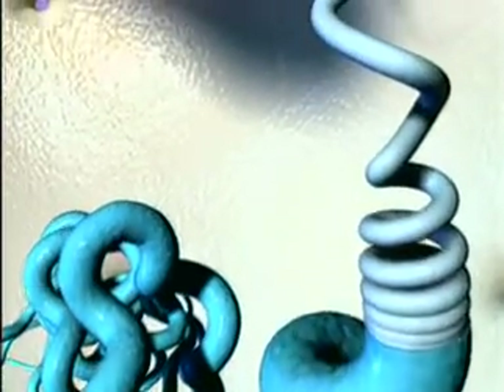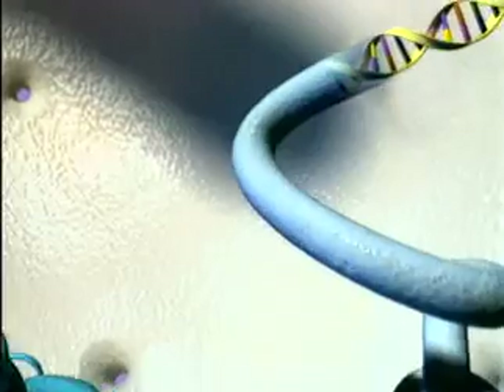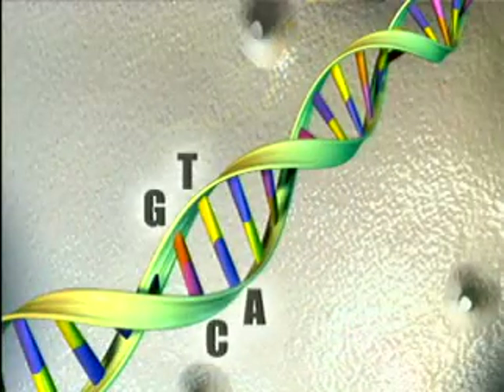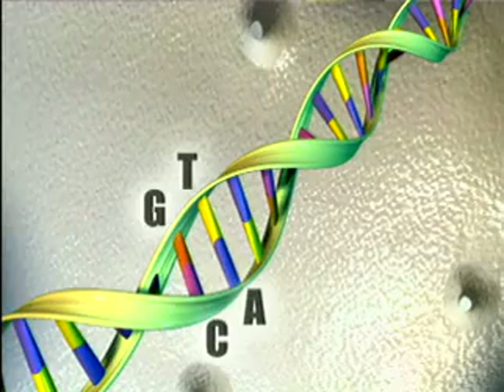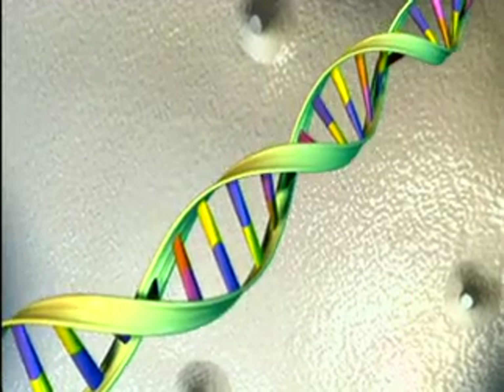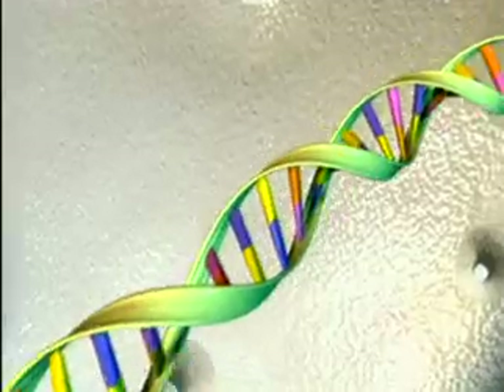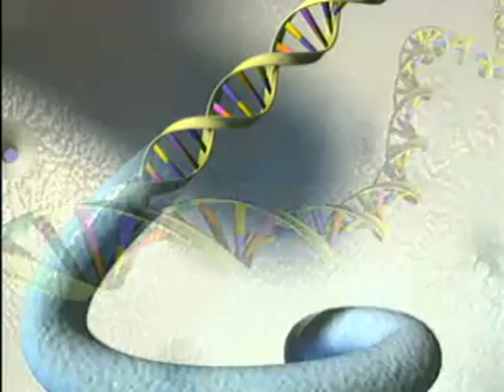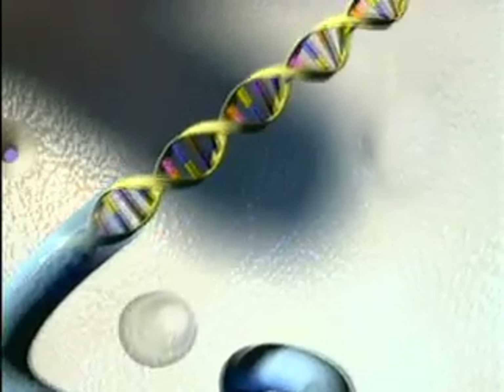The DNA double helix contains four kinds of building blocks. An A always pairs with a T, a C with a G. DNA contains information to make every part of our bodies with its four-letter language. Each of our thousands of genes codes for a specific part.